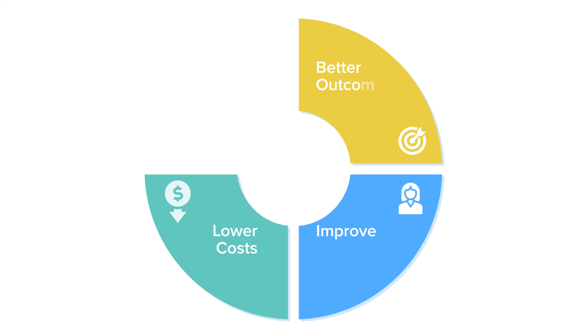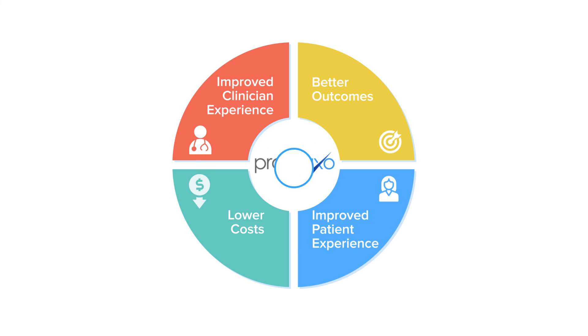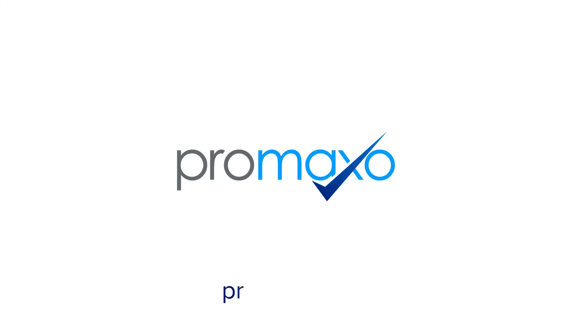Prostate cancer care needs more affordable care, better outcomes, and improved patient and clinician experiences. At Pramaxo, we are making this challenging goal a reality. Thank you.